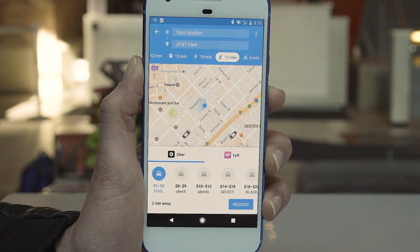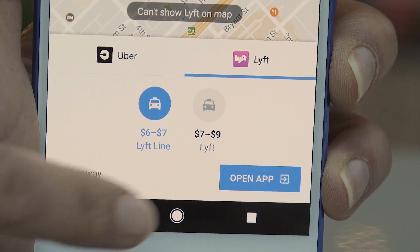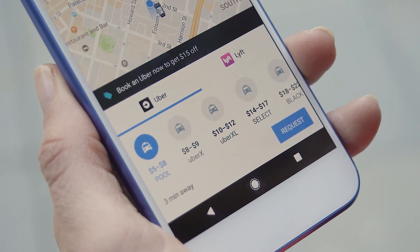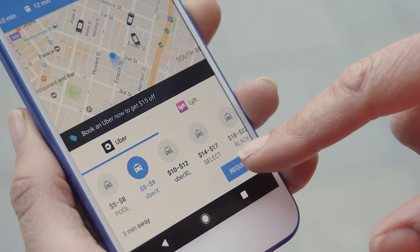You'll have the option of ordering an Uber or a Lyft, but for now Uber is the only one that lets you complete the transaction without leaving the Maps app, so we'll stick to this. The interface is not exactly what you're used to seeing in the Uber app, but you still have the same basic options for comparing prices and wait times for the different rides.